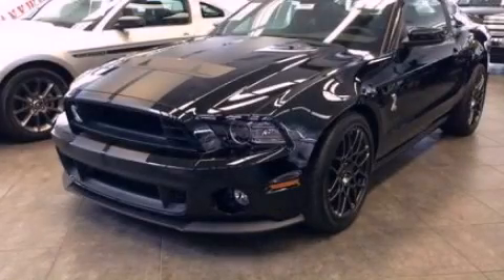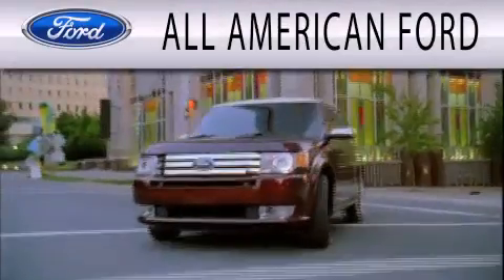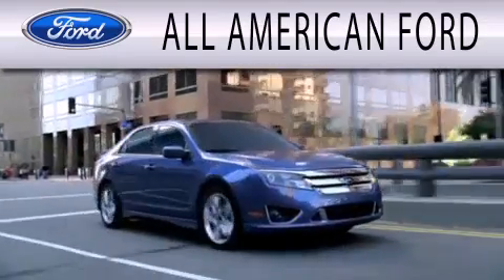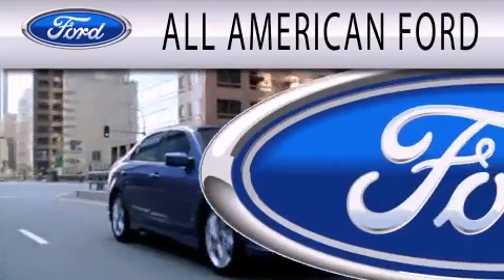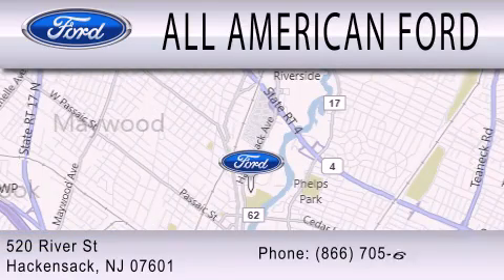Call or visit us right now and arrange your test drive today. All American Ford is dedicated to doing everything possible to ensure that the experience you have selecting your next vehicle is as pleasant as possible. We're located at 520 River Street in Hackensack.